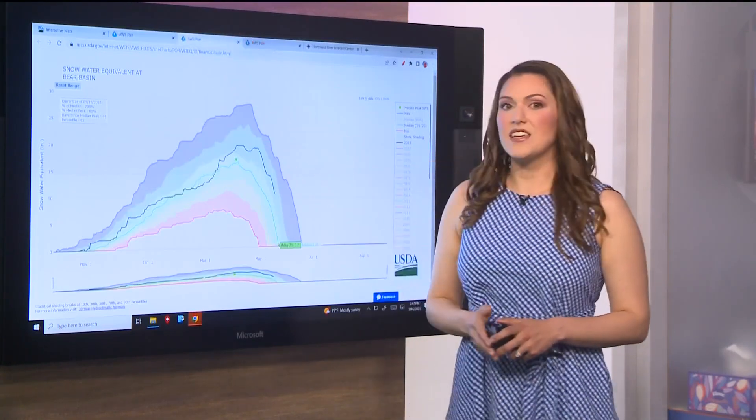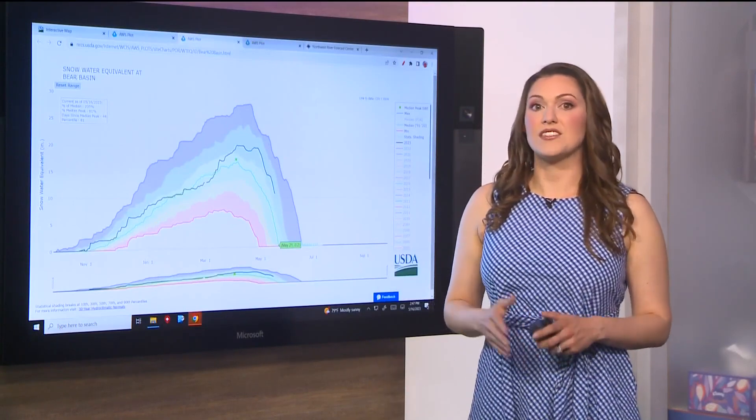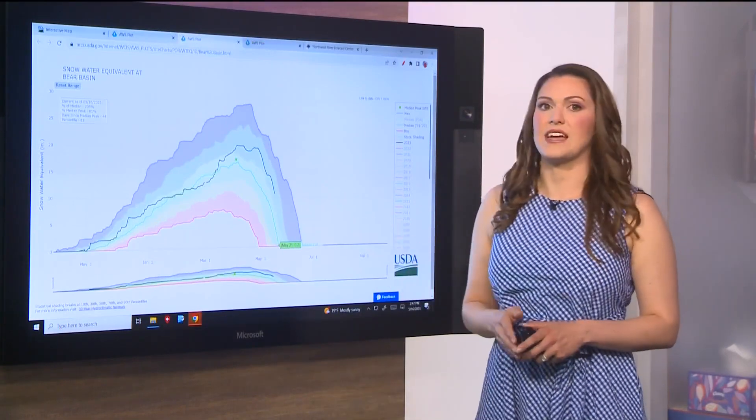Let's take a look at Bear Basin, which is near McCall. The melt there is about halfway done. Typically, the melt is done here one week from today, on May 23rd.